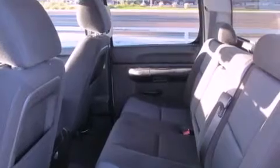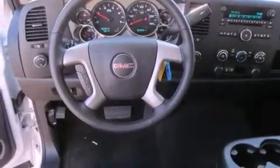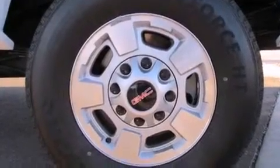Its top features include a turbocharger, traction control and stability control systems, alloy wheels, and a tire pressure monitoring system. The following features are also included: